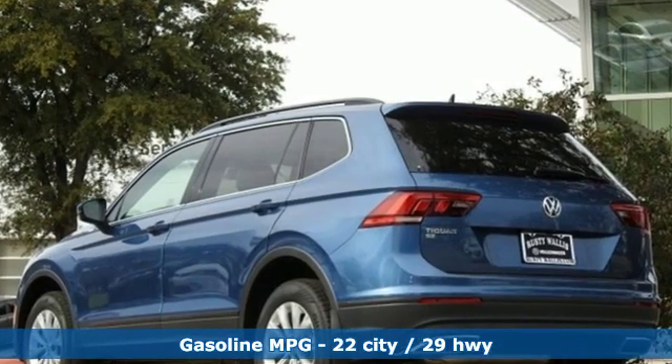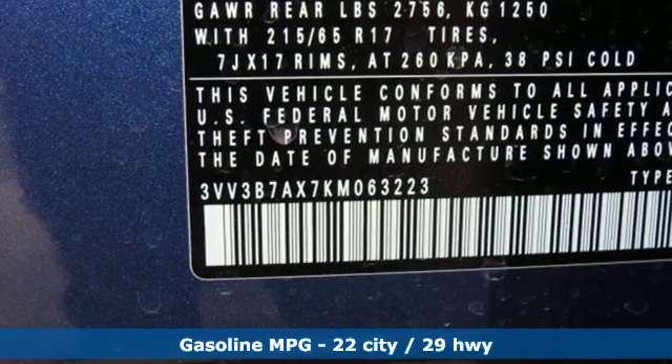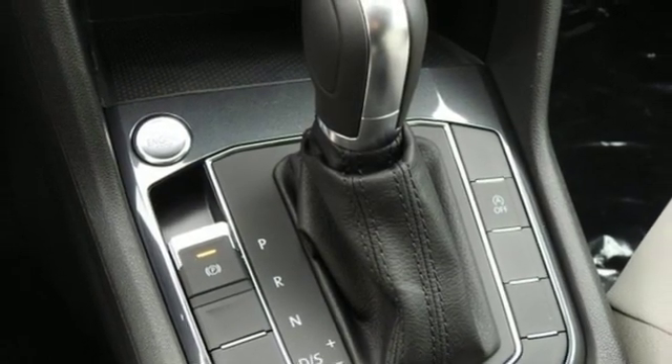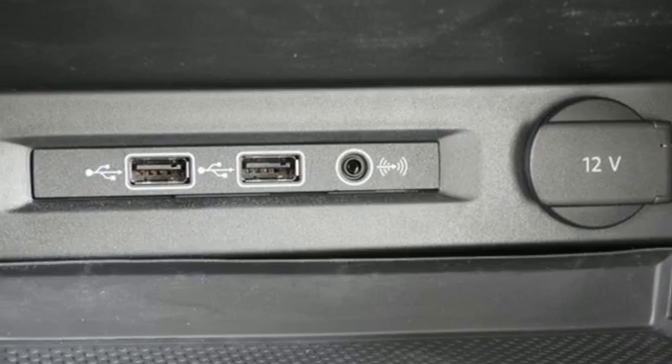Intercooled turbo inline four-cylinder engine. Dual zone climate control. Streaming audio. Front heated bucket seats. Doors and push-button start proximity key. External memory control. Aluminum wheels. Wireless phone connectivity. And power heated mirrors.